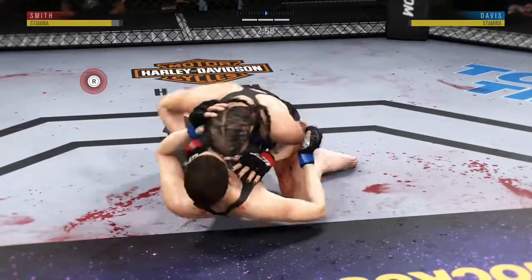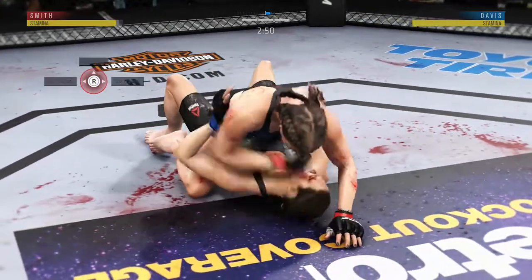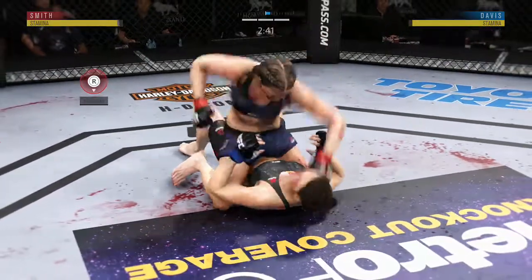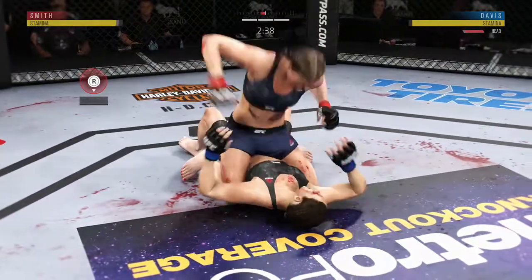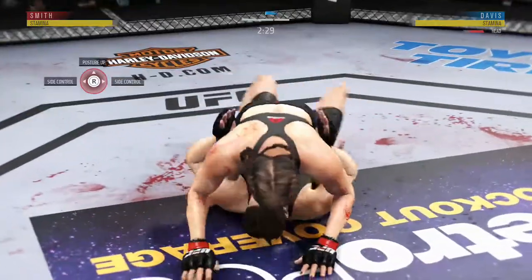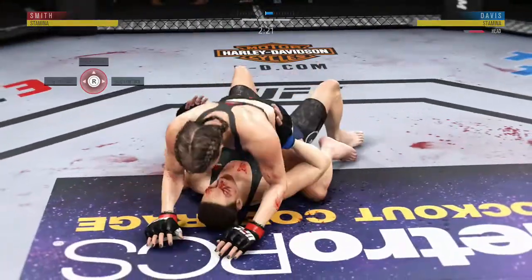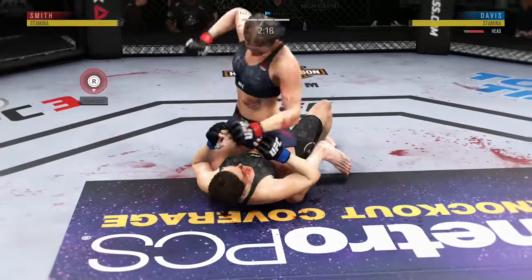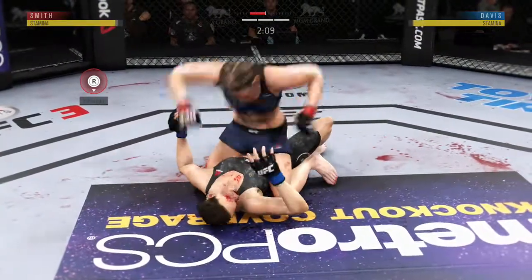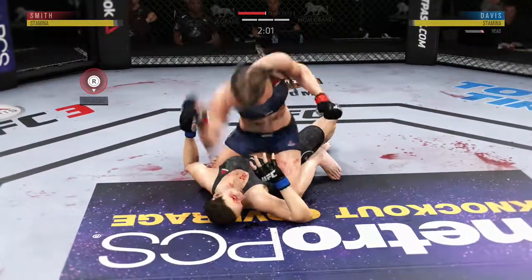Takedown lands. Under three minutes to decide this one. That is a well-placed elbow from top position. Nice punch there by Smith. The ground strikes continue to pile up. That's a good strike there by Smith. Landing some big punches in this position. Good control — postures up. Big shot. With two minutes and change to go in round three.